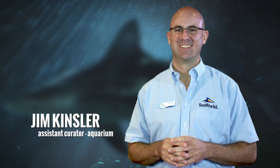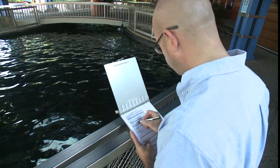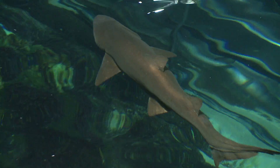I'm Jim Kinsler, Assistant Curator of the Aquarium Department at SeaWorld Orlando. I've been with SeaWorld for 19 years and I've had the opportunity to work with some really fascinating creatures — my personal favorite: sharks.